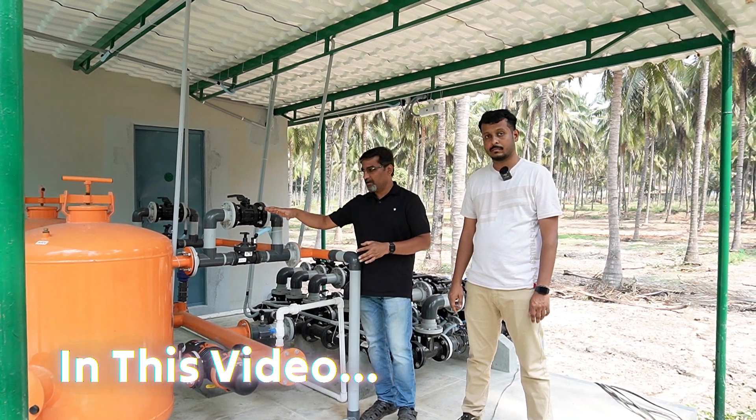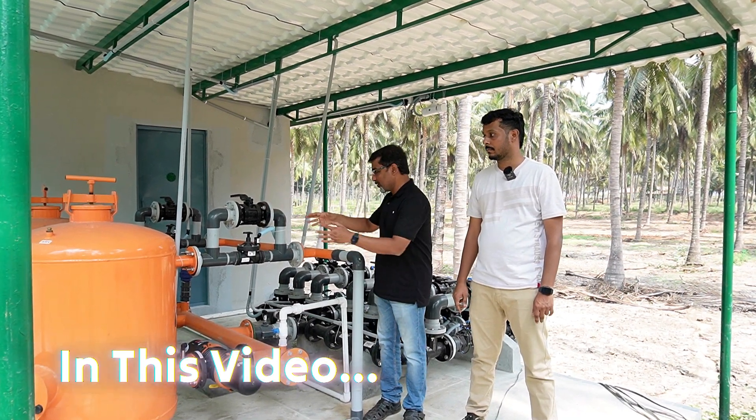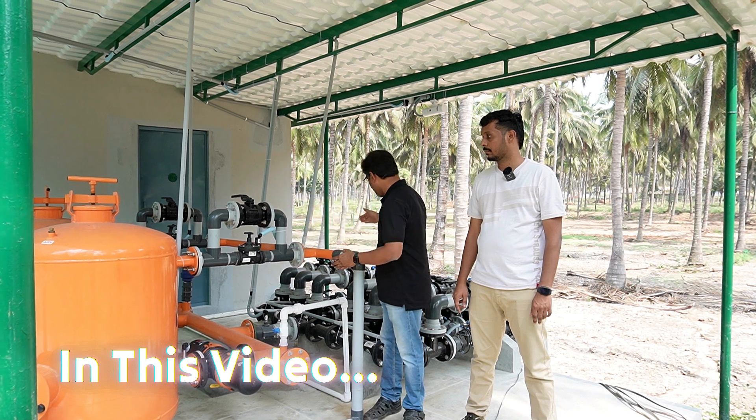This is a head unit. There are two functions: one is filtration and the valves are centralized.